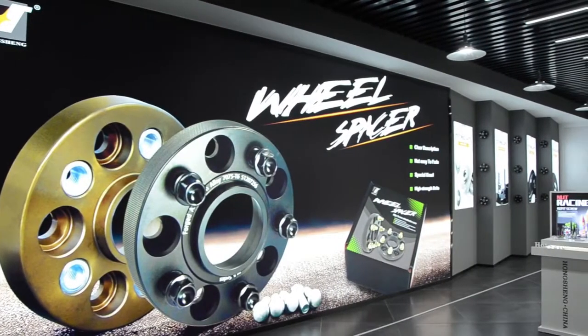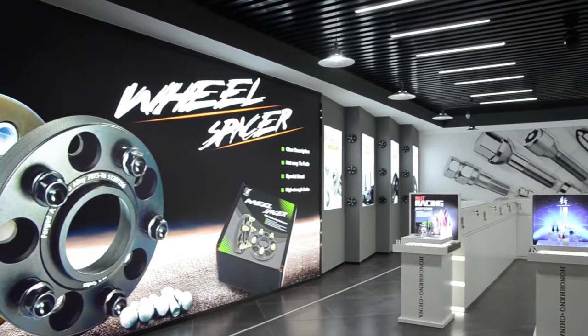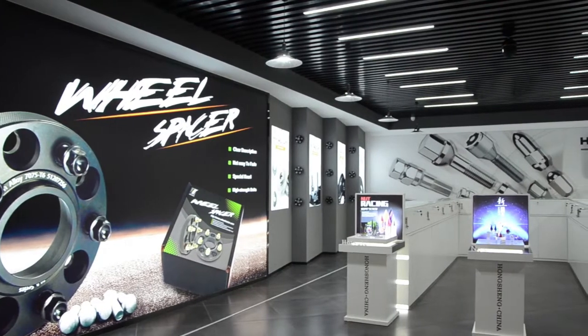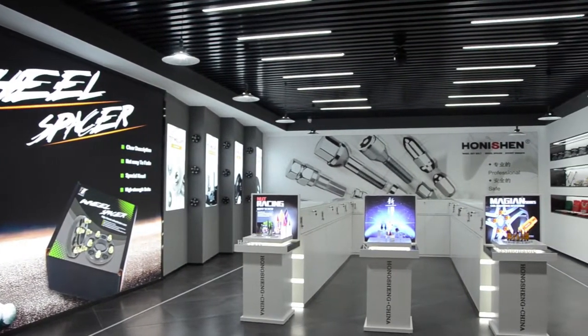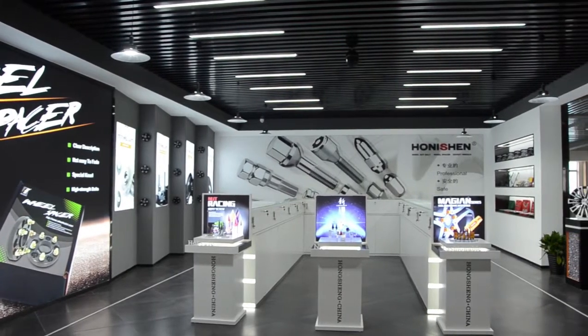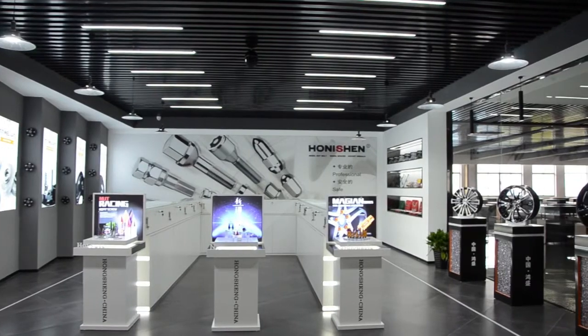The main products are wheel nuts, high strength bolts, wheel locks, hub center rings, and wheel spacers. We mainly export our products to the United States, Russia, Mexico, Canada, Australia, and European countries.